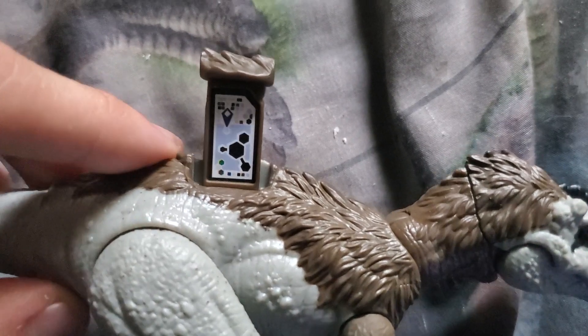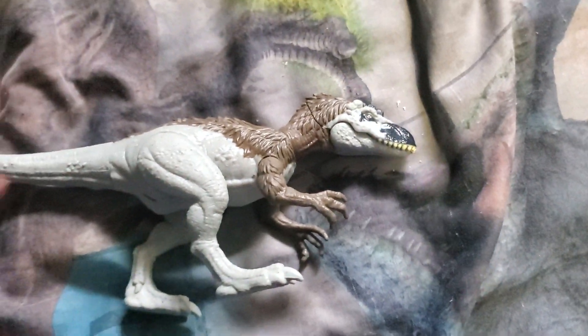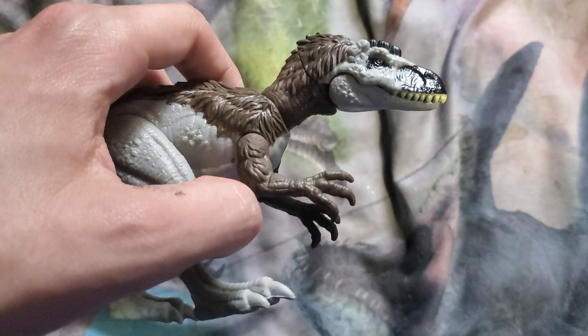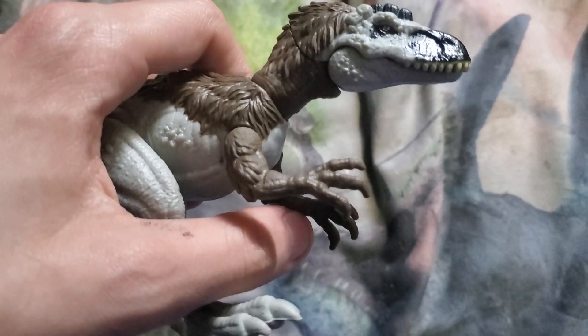Here's the scan code for the Jurassic World facts app. So, Shunhanosaurus — an obscure species of dinosaur to add to your collection.